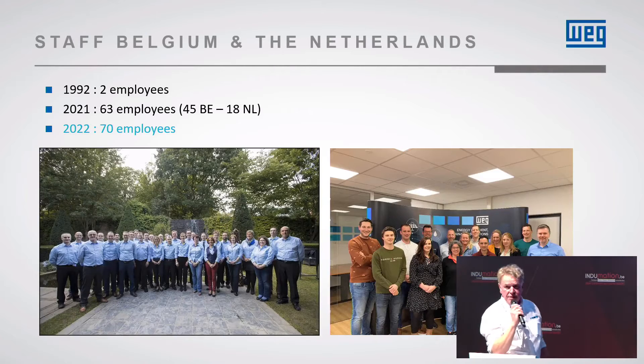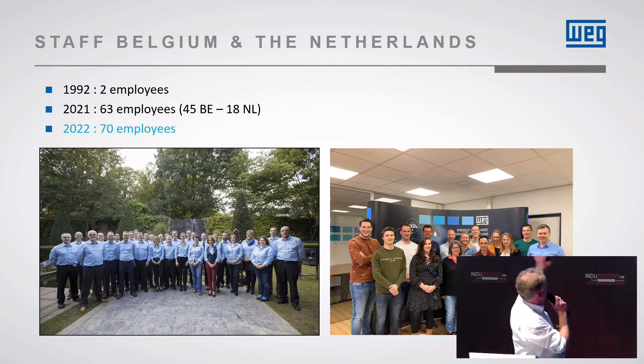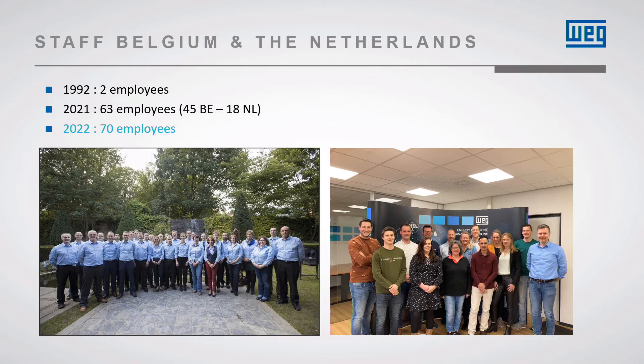This is our staff, briefly — Belgium, Holland. We are around 70 people today, whereas in 2004 we were five. So we've grown enormously.